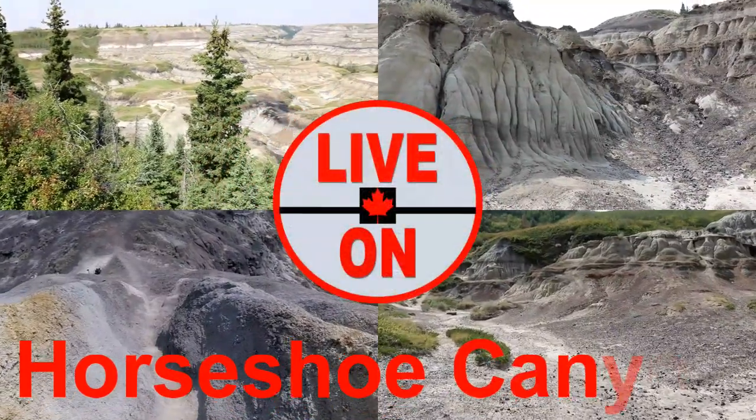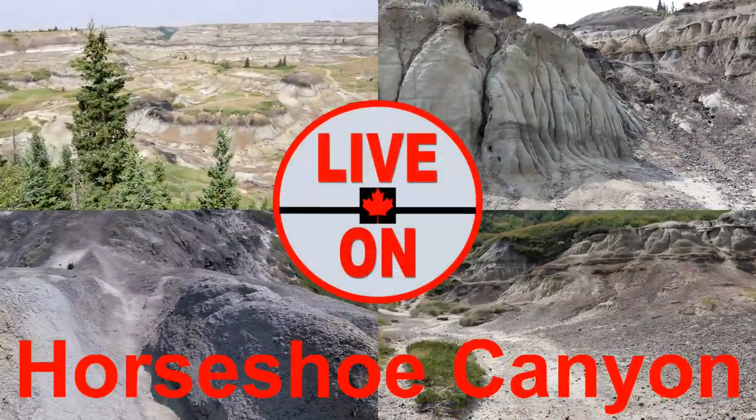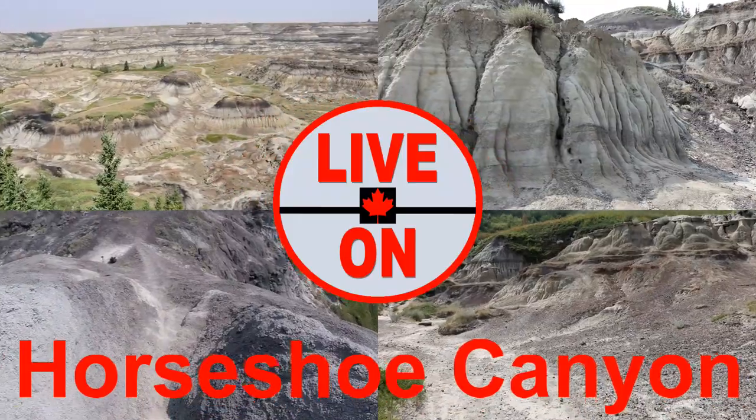Welcome to my channel Live On. My name is Cary and I create videos showcasing the beauty and diversity that Alberta has to offer.